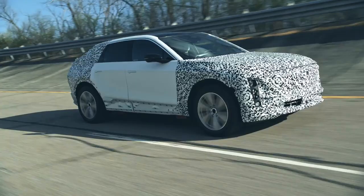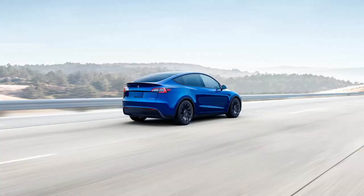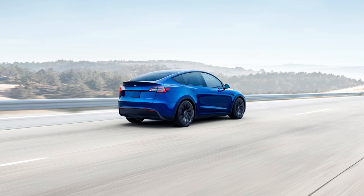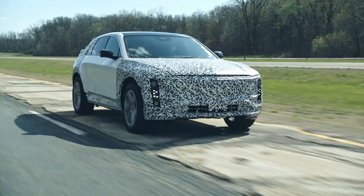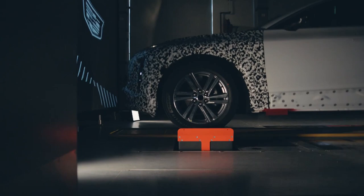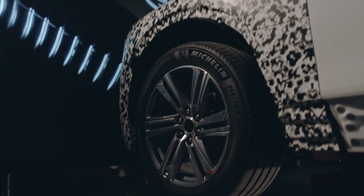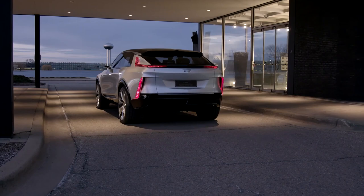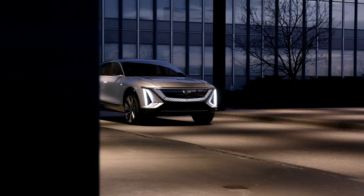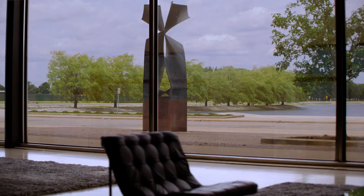While Tesla might beat the Lyriq on numbers, the real difference between these two will likely be in the way they drive — and I expect those two experiences will be complete opposites. The Model Y suspension has double wishbones in the front and multi-link in the rear, leading to a stiffer, more performance-oriented drive. The Lyriq is not yet available for test drives, but it will come with passive plus dampers front and rear, which should give it a more comfortable ride more in line with the luxury Cadillac experience. No word yet on whether magnetic ride control will be available, but hopefully on the all-wheel drive performance or V series versions.